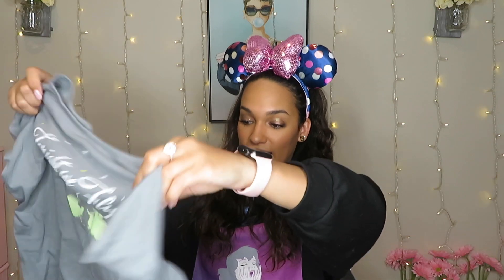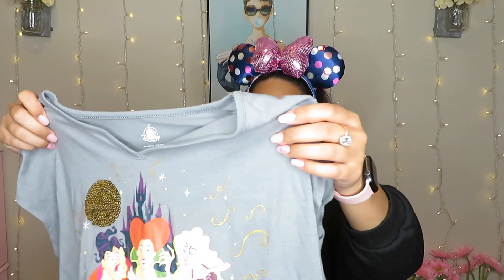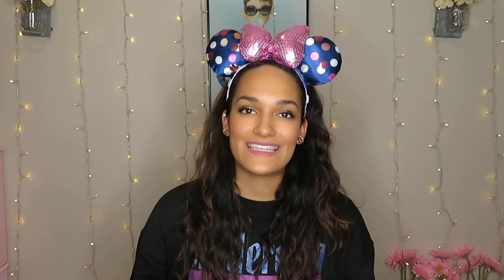I didn't pick up anything from the Halloween party last year, but when I went to the outlet they had the Halloween party shirts that say 'Hocus Pocus Villain Spectacular, Magic Kingdom 2019.' The back says 'Tonight We Fly' — it's Hocus Pocus themed. I love Hocus Pocus.